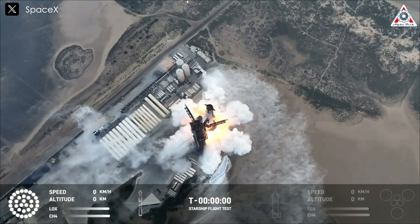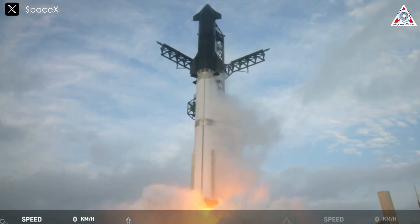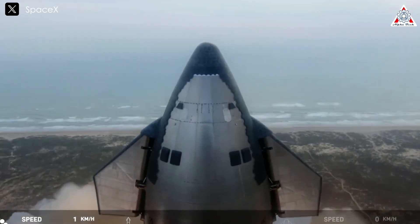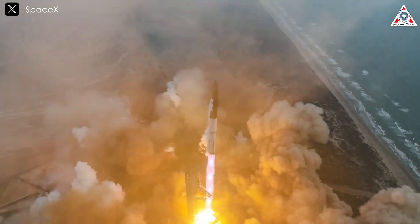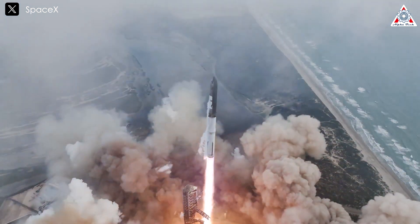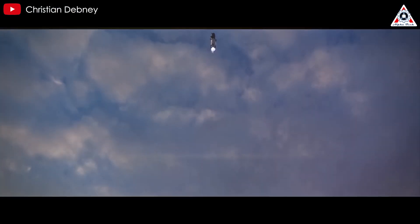Similar to flights 3 and 4, the transition from engine activation to departure from the launch pad will be brief — only about 3 to 5 seconds. This process minimizes the impact of thrust on the pad, a lesson SpaceX learned from earlier launches when the pad suffered damage. At liftoff, all 33 engines spring to life simultaneously.